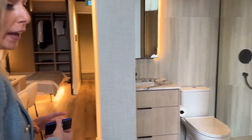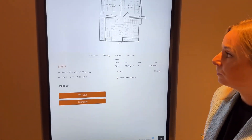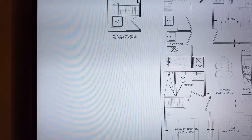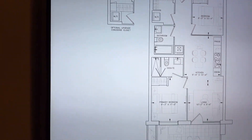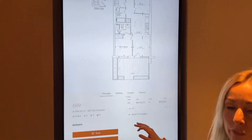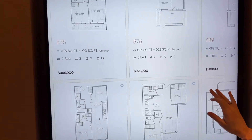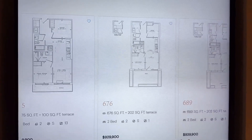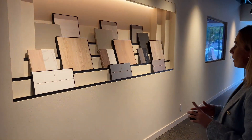Looking at the floor plans, wherever you see this feature indicated, it means that unit has the concierge closet option. It's an optional upgrade available on select floor plans. For example, the 676-square-foot unit we just showed you in the model vignette is one of those plans.